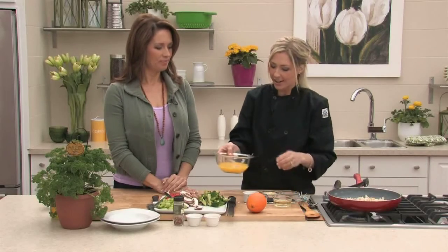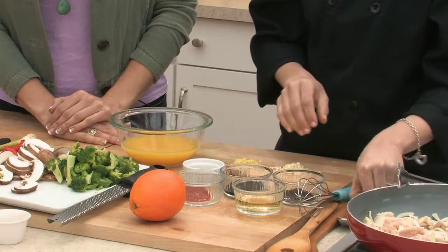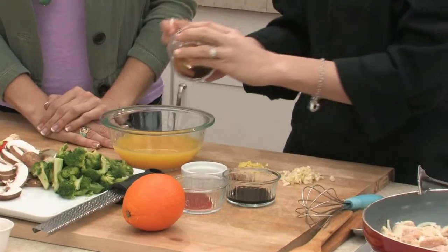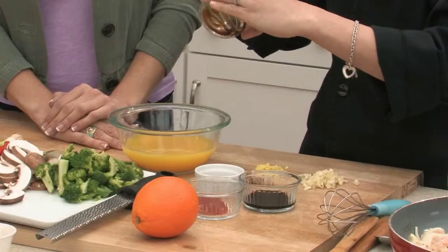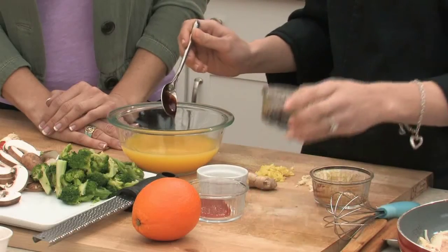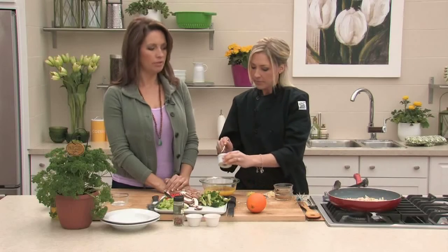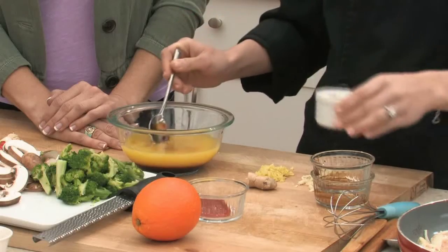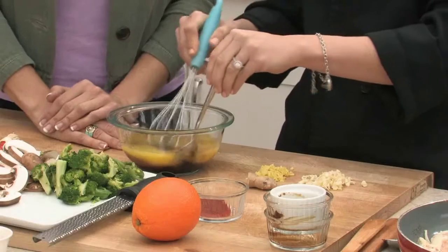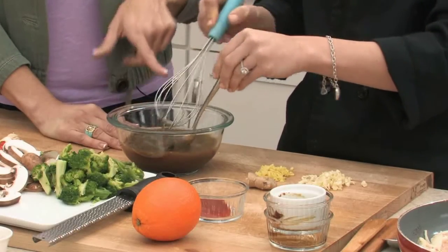Now for the sauce — we'll mix everything together in one bowl then slowly add it to the stir-fry. The ingredients are: about half a cup of orange juice, some rice wine vinegar, oyster sauce — just about a tablespoon or two, it's a condiment used a lot in this type of cooking — a tablespoon of soy sauce, a little bit of honey to sweeten it up, and chopped garlic and ginger whisked in.